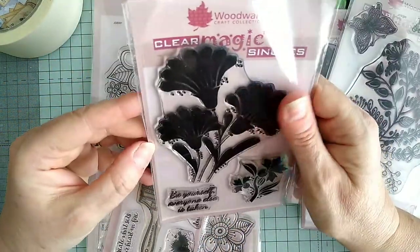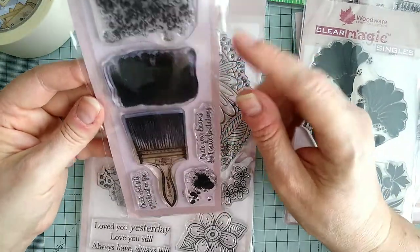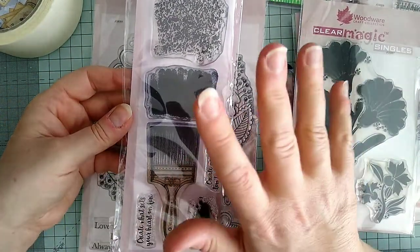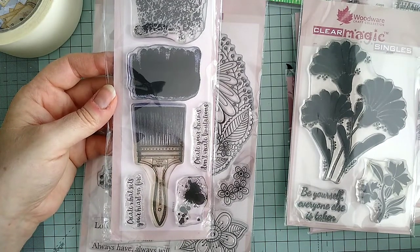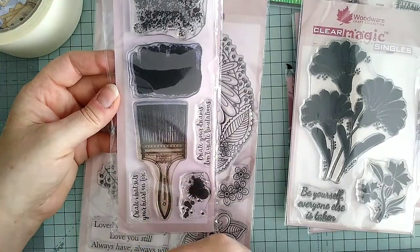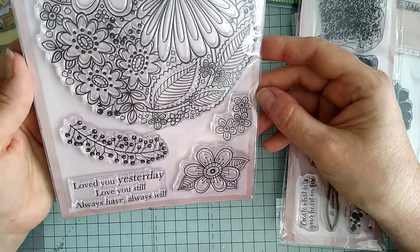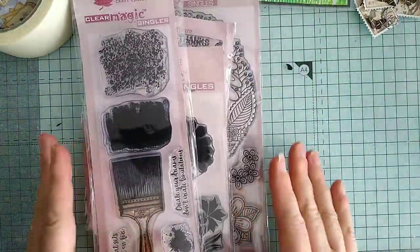And then this one - beautiful - 'be yourself, everyone else is taken.' And then look at this - it's fab with a brush and everything, and brush strokes. I love those and the splat! Whenever everybody has a destash I nearly always miss the video until after everyone else has put their orders in. I saw Tracy was doing one, started watching it, then watched it at twice the speed. This was the last thing she showed and I quickly commented saying 'please can I have the Woodware collection!' I nearly always miss out on things. How cool is that - 'loved you yesterday, love you still, always have always will.' Fabulous! I love these.